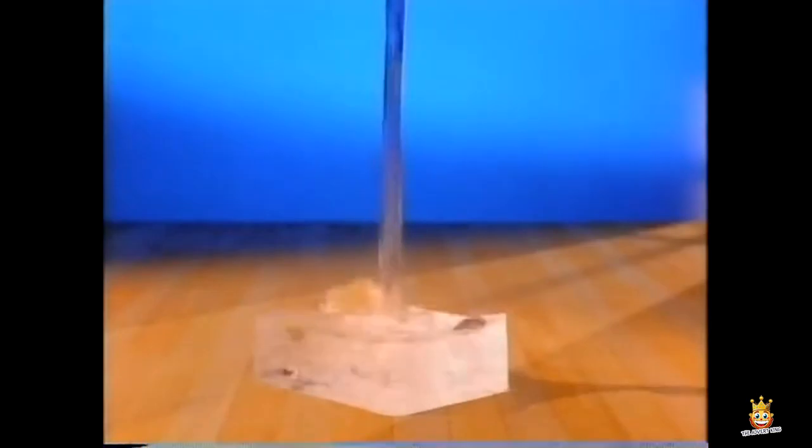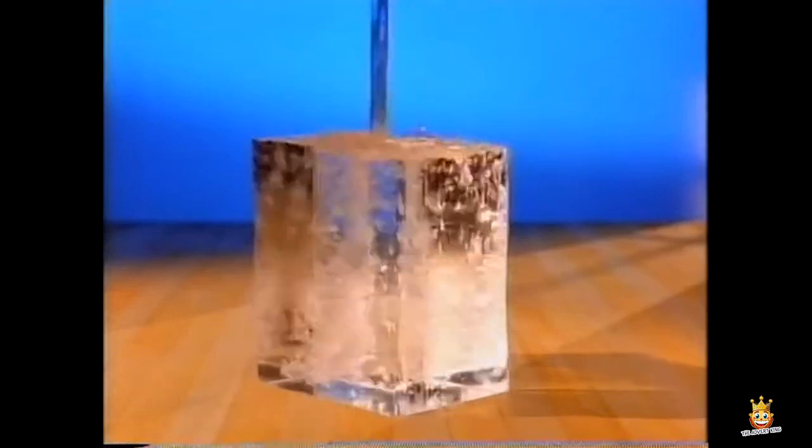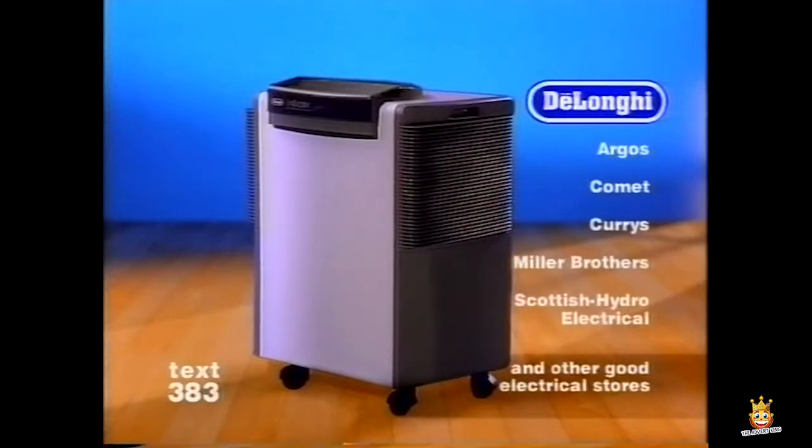The DeLonghi Dehumidifier with a built-in heater has the power to remove moisture from the whole house, giving you a drier, healthier home. Keep your home warm and dry this winter with the DeLonghi Dehumidifier.